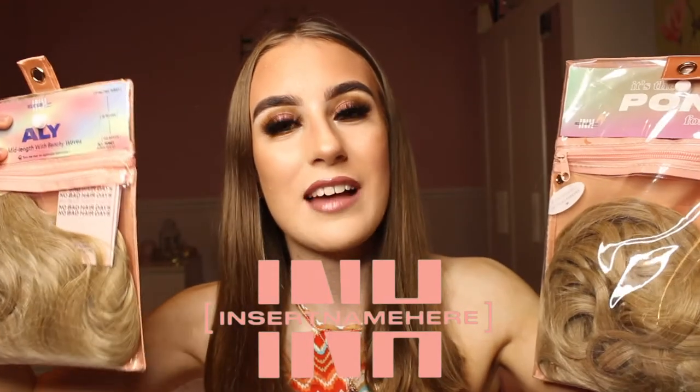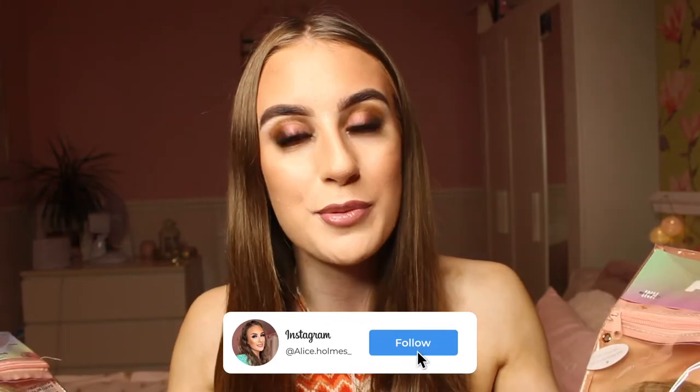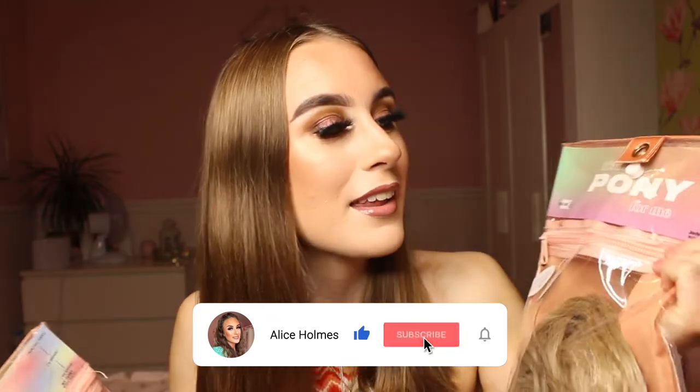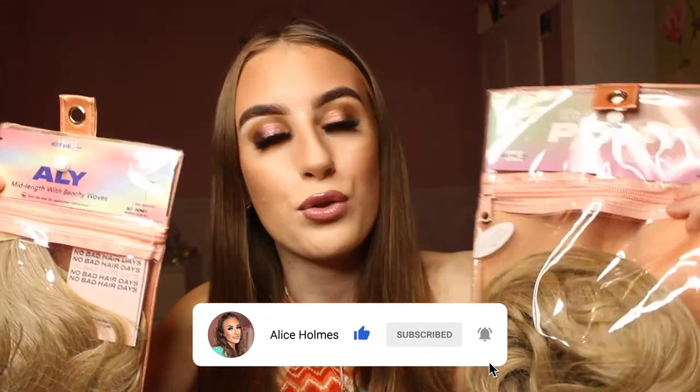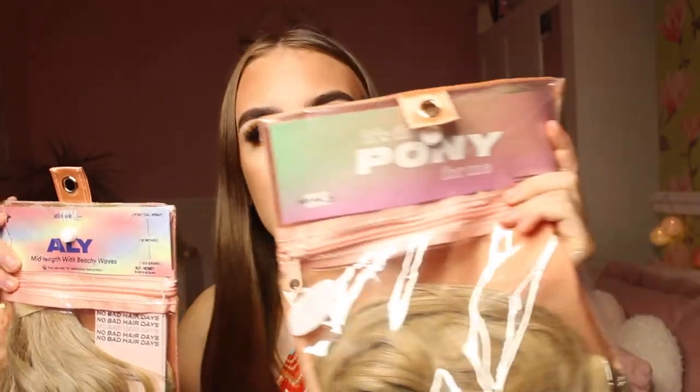Hey everybody, welcome back to my channel! Today I am actually going to be testing out some hair extensions — I am super excited because this is the first time I am ever going to be trying hair extensions. I've never had my own hair extensions before. These look absolutely unreal — I have two ponytail hair extensions here, the Jordan one and the Ali one, and these are both in the shade honey.